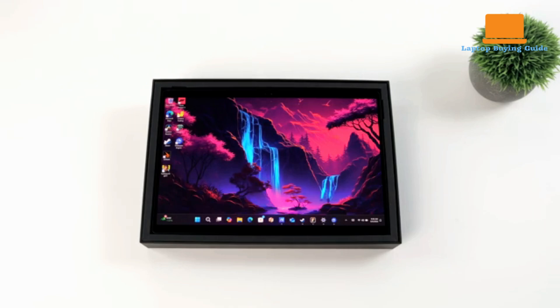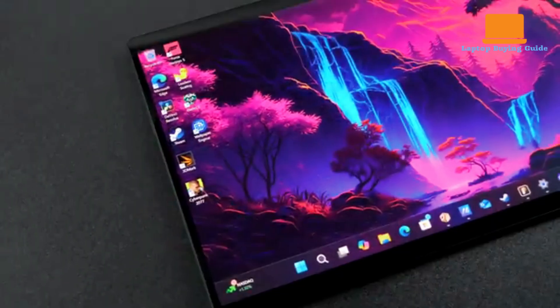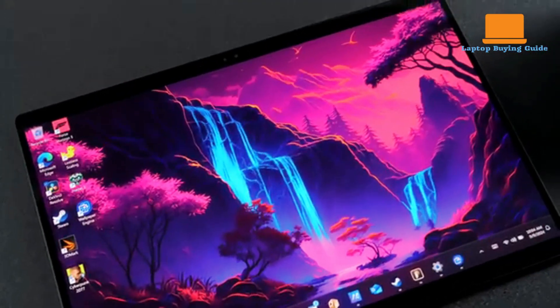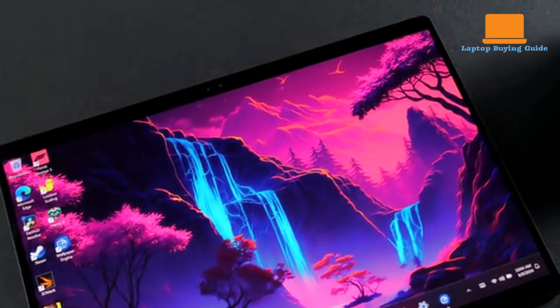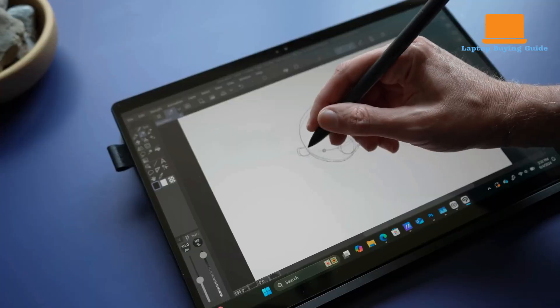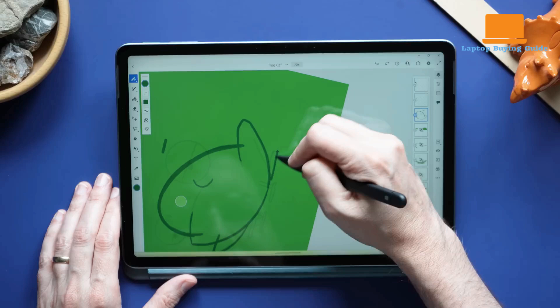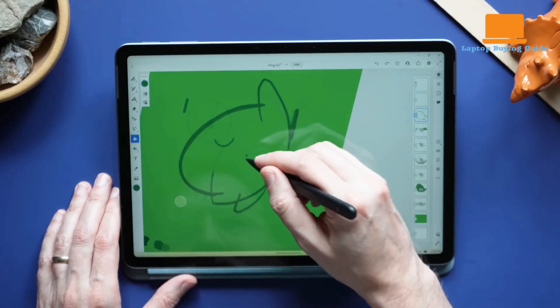If you're after better value, a stunning OLED screen, longer battery life, and built-in accessories, the Asus ProArt PZ13 is the clear winner in 2025 — it simply offers more for the price. The Surface Pro 12 just doesn't keep up unless portability is your only priority.